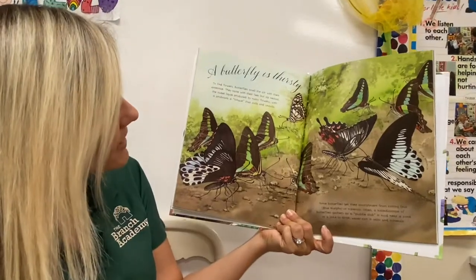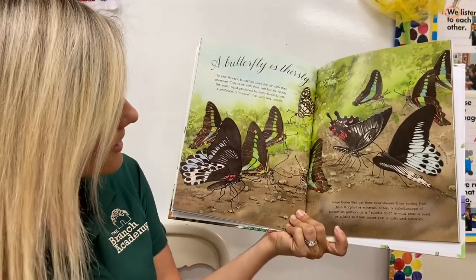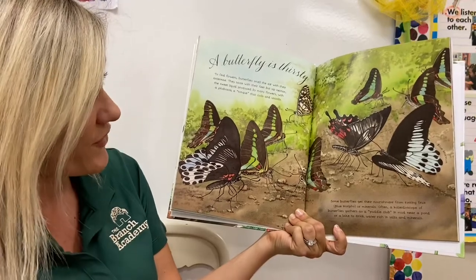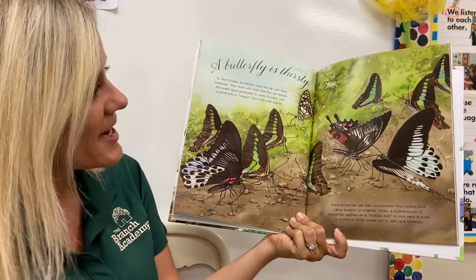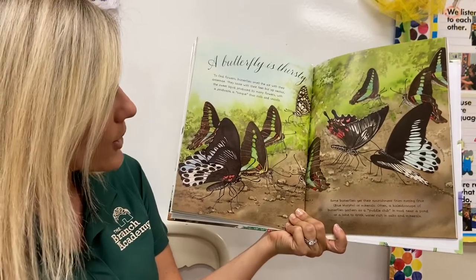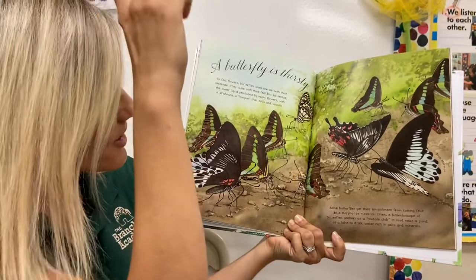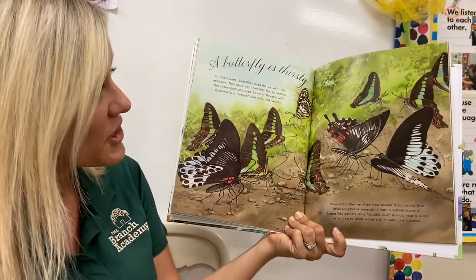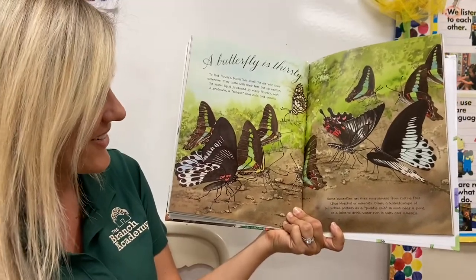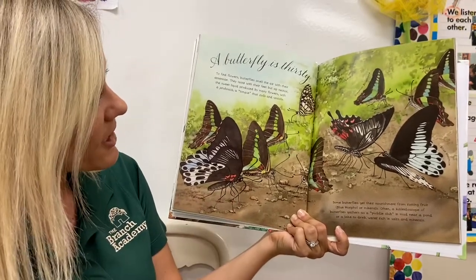A butterfly is thirsty. To find flowers, butterflies smell the air with their antennae and they taste with their feet, but sip nectar. I have to say that fact again — butterflies smell the air with their antennae and they taste with their feet. That's such a cool fact!